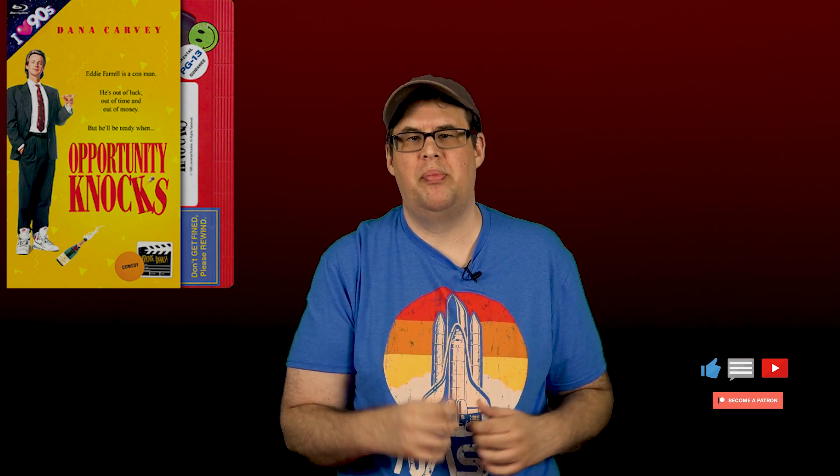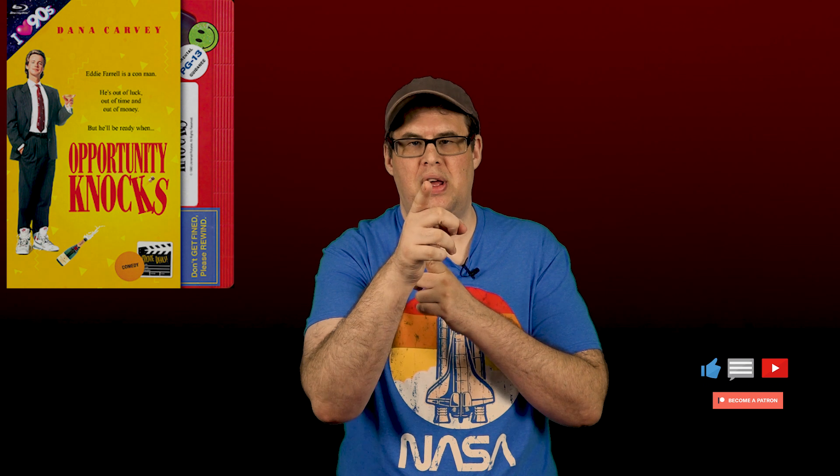Let me know down below if you've seen 'Opportunity Knocks,' what you think of it, and if you plan on picking up the Blu-ray. As always, thanks to Mill Creek Entertainment and thanks to all you guys out there — we wouldn't have been able to come as far as we have without you, and we truly appreciate it. We'll see you in the future.